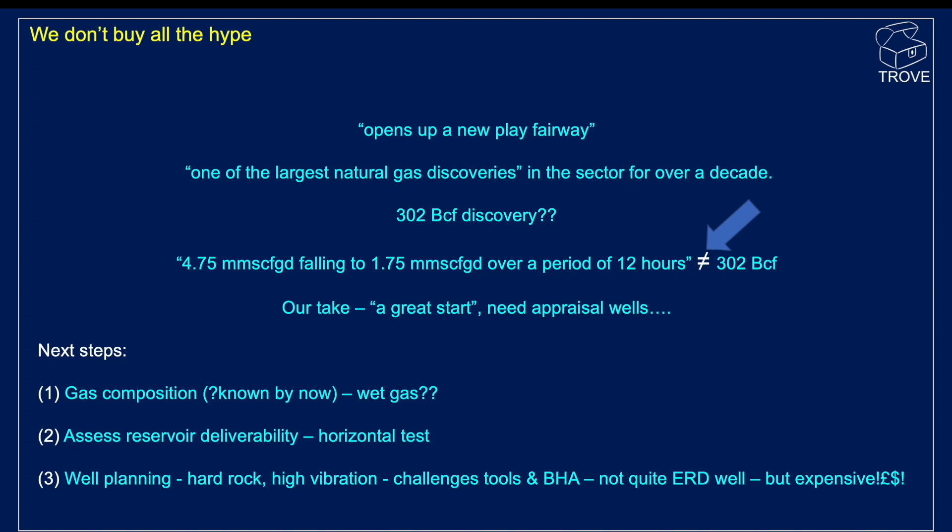We don't get too tied down on reserves numbers on the basis of a single exploratory well. We need to see follow-up appraisal drilling to get continuity, reservoir extent, and a better handle on how big the thing is. The well flowed at a maximum rate of 4.75 million standard cubic feet per day, but that rate fell away to 1.75 million scfpd within some 12 hours. This does not equate to a connected gas in place of 302 BCF — we're pretty comfortable saying that's not going to prove up 302 BCF.